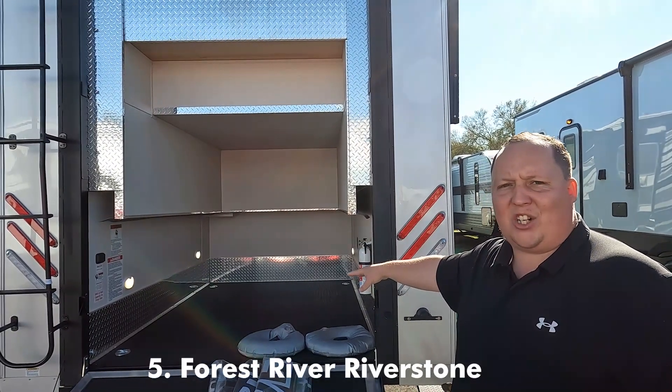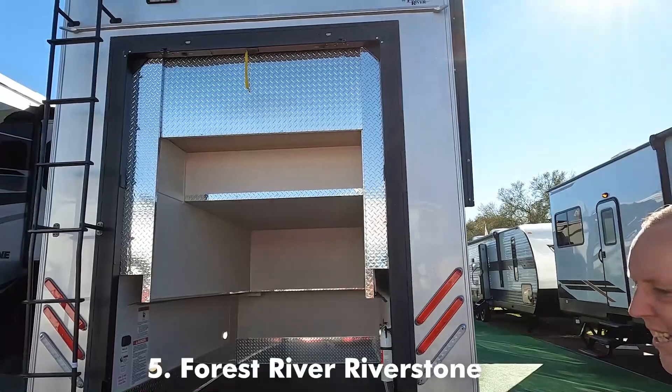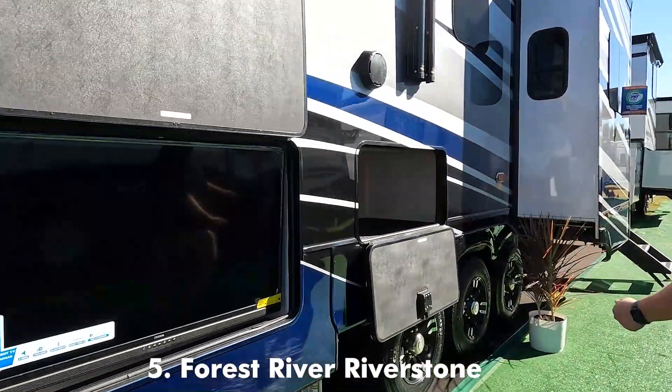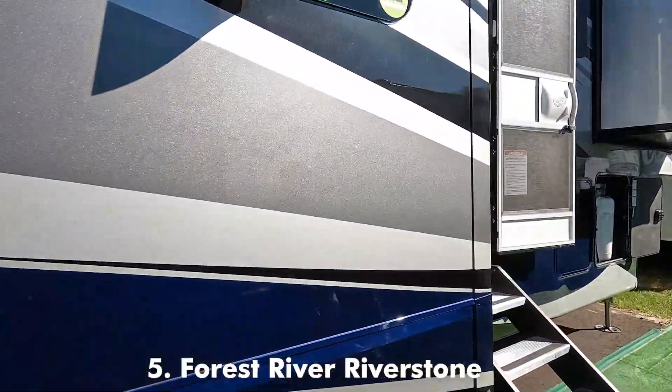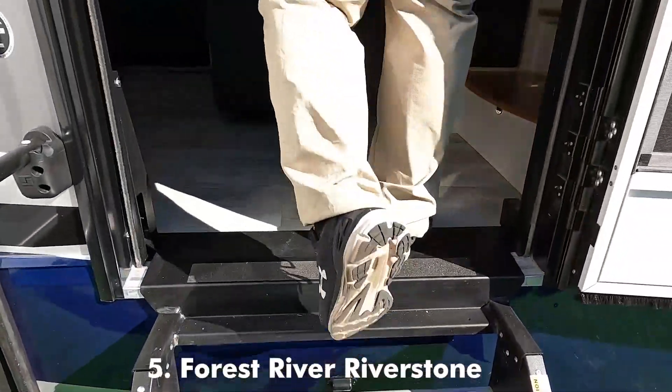But where they lose space in the garage, they make up for it. This is the best toy hauler with the best living room area. Let's take a look at the inside. They give you an outside TV and more storage. Full body paint is beautiful. This is the Riverstone Legacy — this is just cream of the crop when it comes to this.